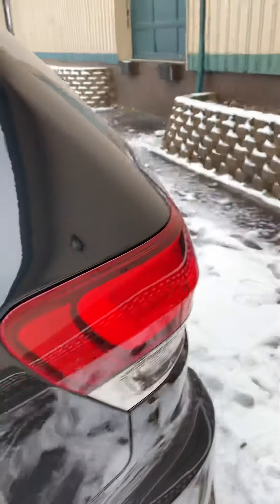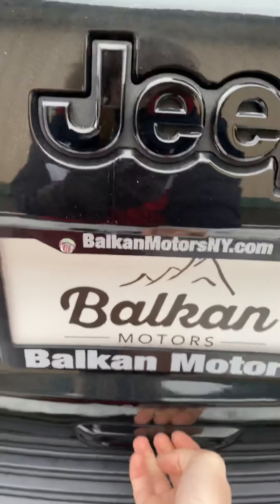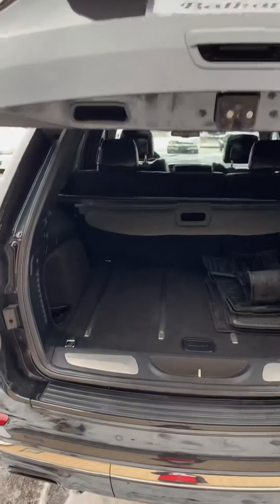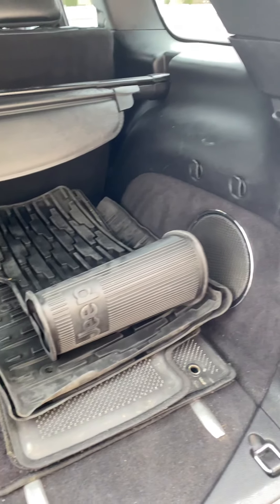Going into the trunk — the cover goes right up — there's plenty of storage room, floor mats, and then you can close it right back down.